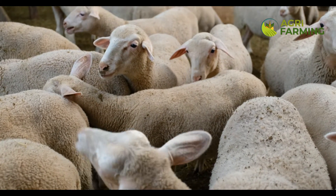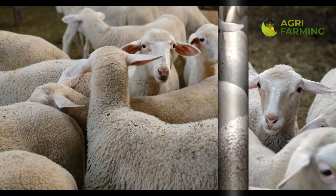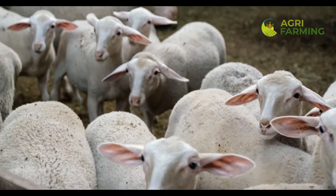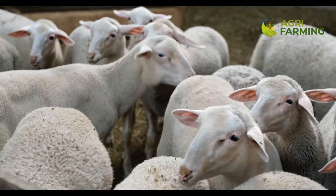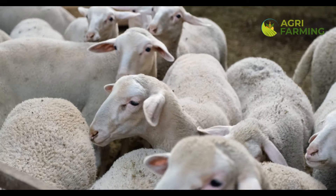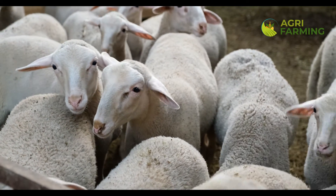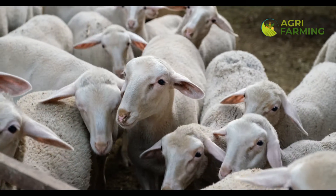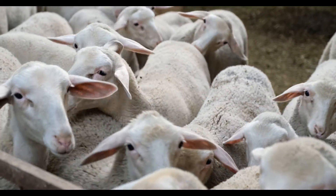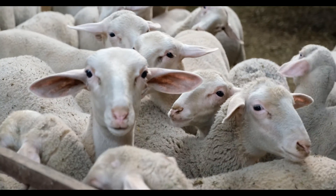Thank you for watching our guide to modern sheep farming technology. Embracing these technologies can lead to significant improvements in the efficiency, productivity, and sustainability of your sheep farming operations. Make sure to like, comment with any questions, and share this video with fellow farmers. Subscribe for more insights into modern farming techniques. See you next time!